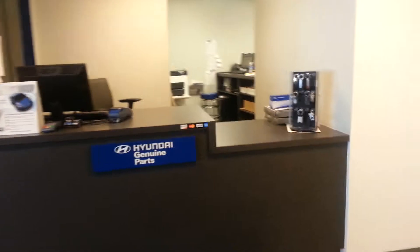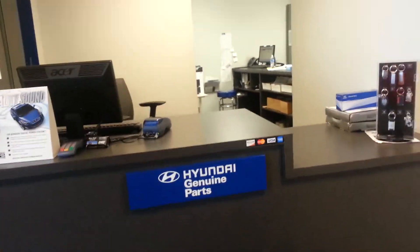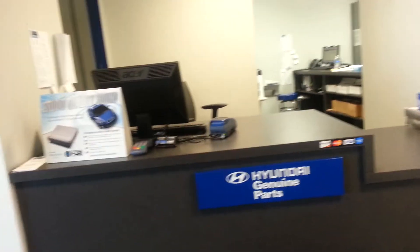To the right of this hallway is our parts department. Normally you'll see Dave back there. You can go through there.